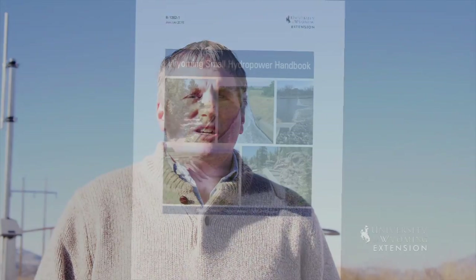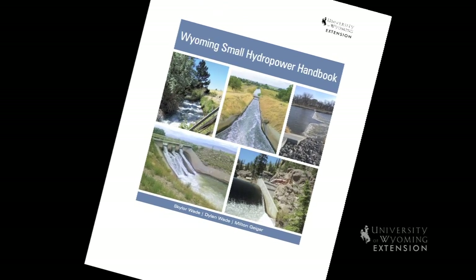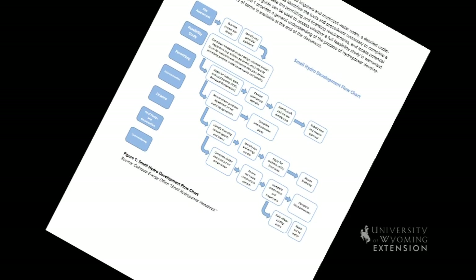The handbook and its associated summary address developing small hydropower at existing water infrastructure. It does not focus on developing dams on natural waterways.